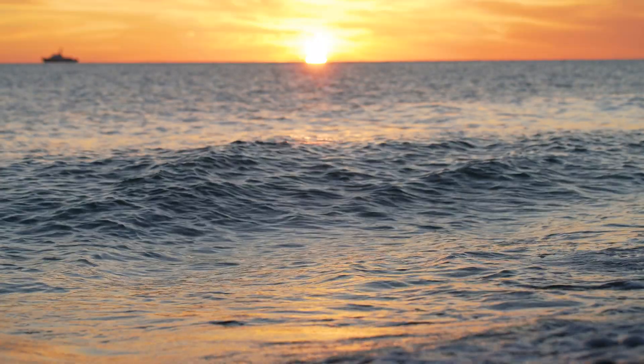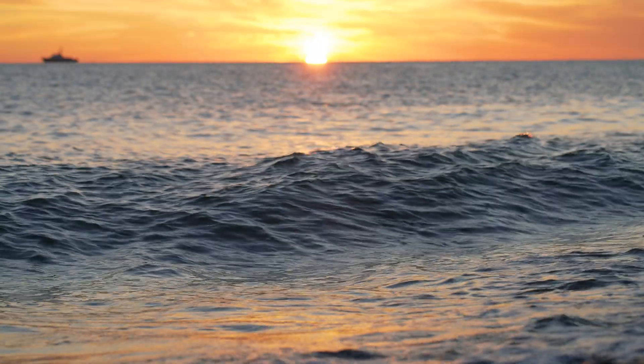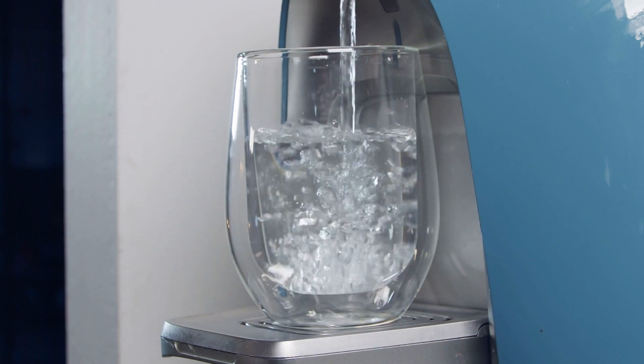Today we're diving into a topic that's crucial for all you cottage lovers out there — and it's water! Not the water you swim, boat, or play in. Specifically, the water you drink, bathe, and cook in. Whether you're drawing your water from a well or a lake, we've got you covered today.